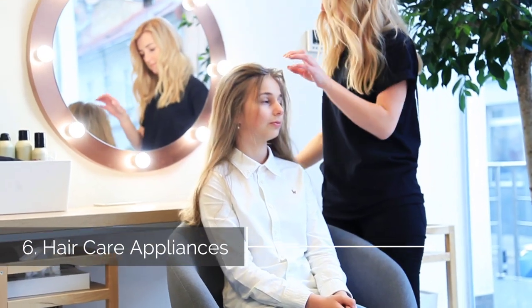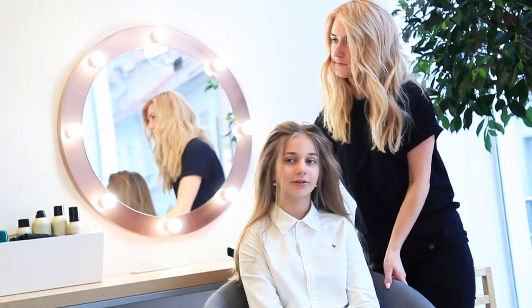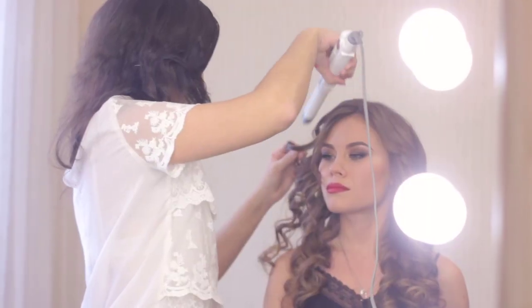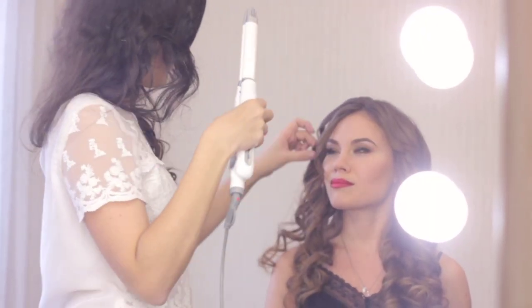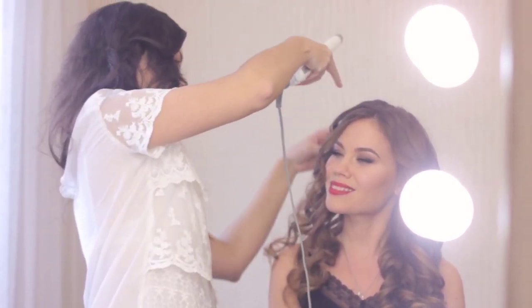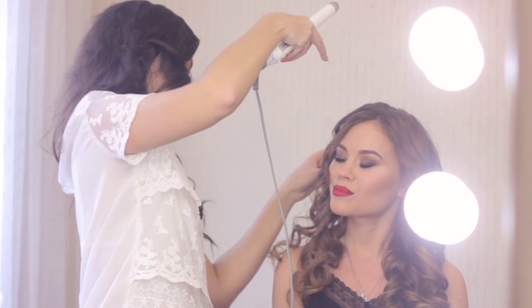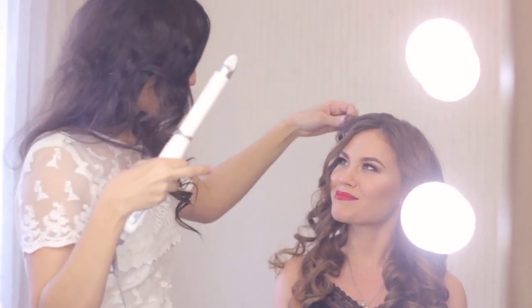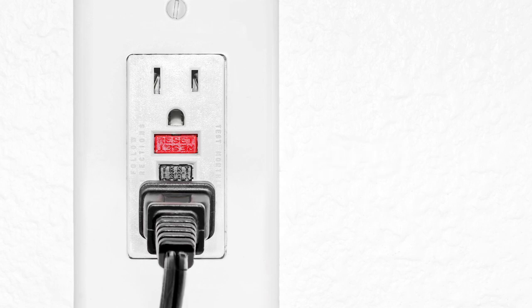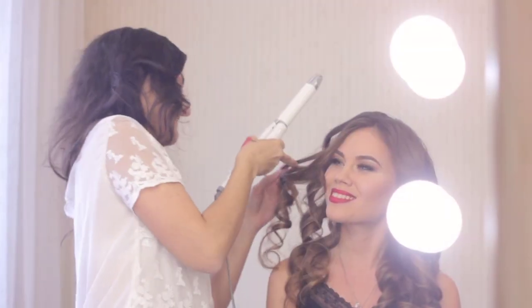Six, hair care appliances. It takes a tremendous amount of electricity to power your hair dryers, curling wands, flat irons, etc. To prevent the circuit breaker from tripping, any hairdressing accessory that operates with heat should be plugged directly into a wall outlet — and preferably a GFCI outlet — to avoid the danger of accidental water exposure, which is a common bathroom hazard.